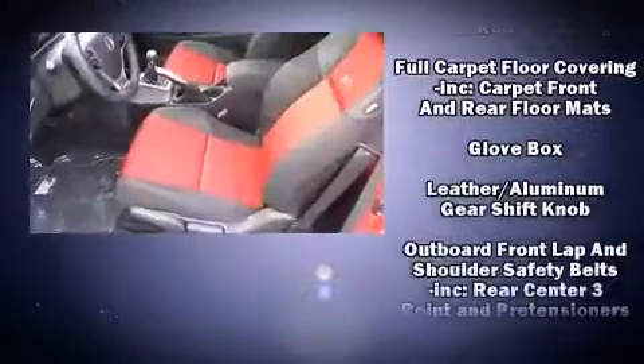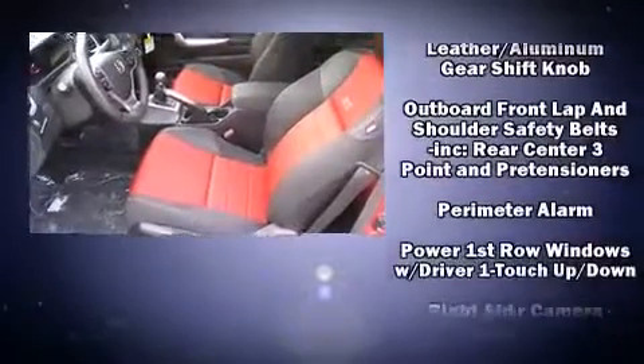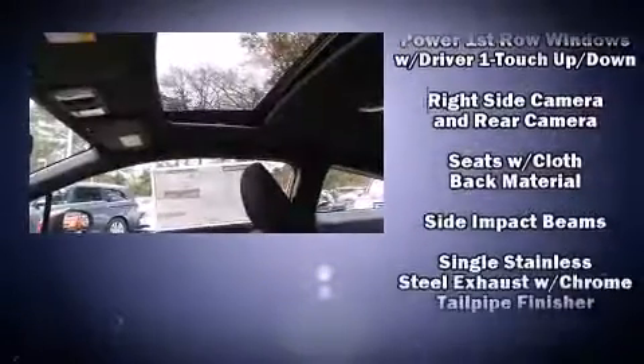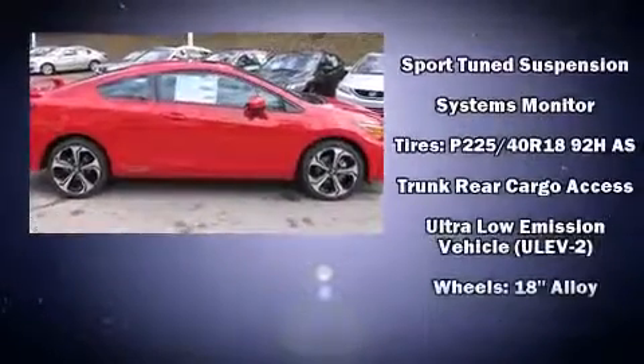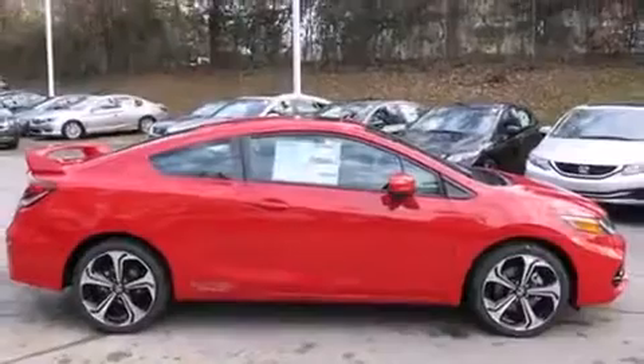Premium sound drives seven speakers, providing you and your passengers a sensational audio experience. Take assurance in side-curtain airbags, providing head protection in the event of a severe collision.